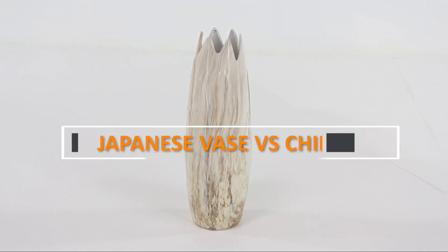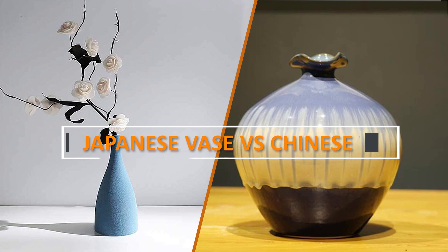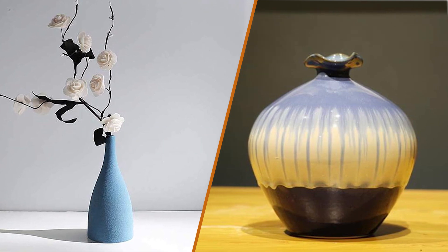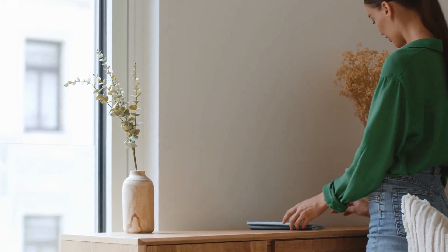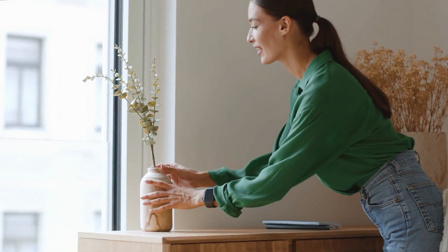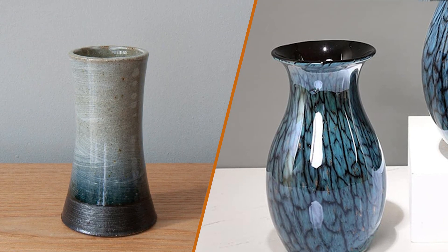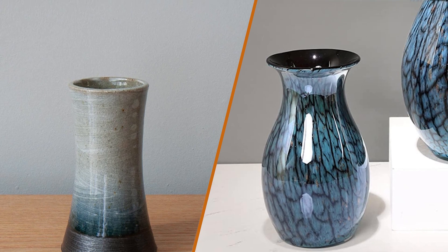Welcome to today's video where we'll be comparing Japanese versus Chinese vases. Both Japan and China have a rich history of pottery and ceramics, and their vases are highly sought after by collectors and enthusiasts around the world. In this video we'll explore the differences between Japanese and Chinese vases including their styles, materials, and techniques. So let's get started.